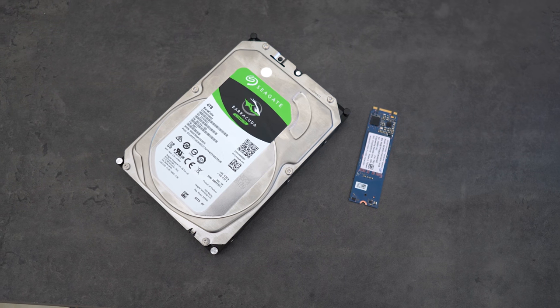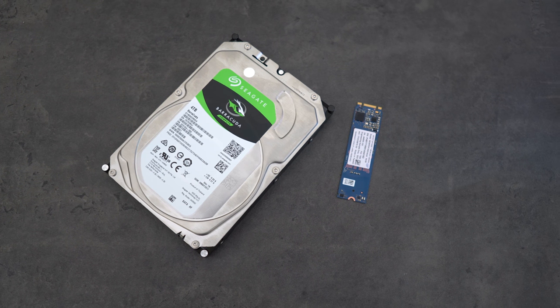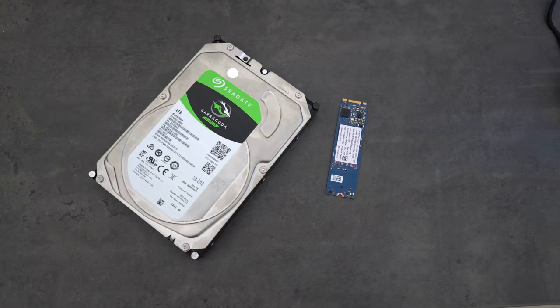With the Optane memory combination, not only do you get similar speeds to an SSD, but you get way more storage. Imagine having an 8TB SSD right inside your PC — that's kind of what this is all about. You get SSD speeds and much higher capacities, but at a hard drive price.